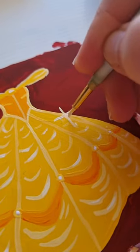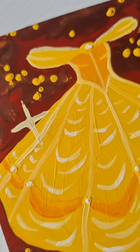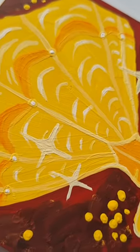Then my phone camera decided to shut off because it was too hot, so I missed out on filming the background. But as all things, I added sparkles on top and surely that solved all my issues.